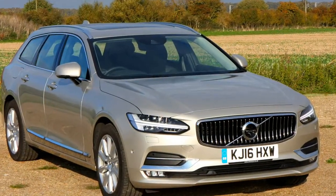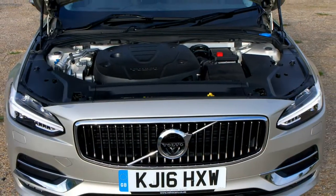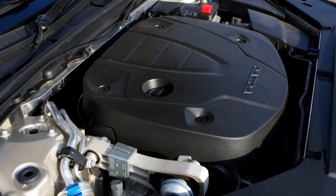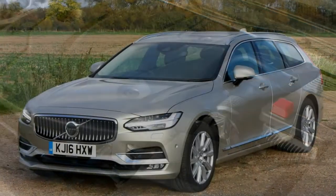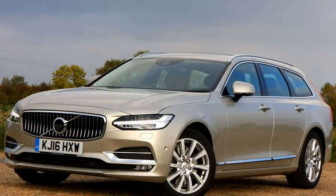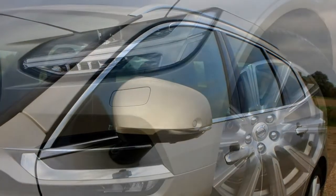Based on the same platform as the XC90, the V90 has been given a solid foundation. It's based on the same scalable product architecture SPA underpinnings as the larger XC90, and will feature 2.0-litre 4-cylinder engines also used by the SUV. Immediately recognisable are the shaped LED headlights and large swathes of the cockpit — there's a lot borrowed from the XC90.